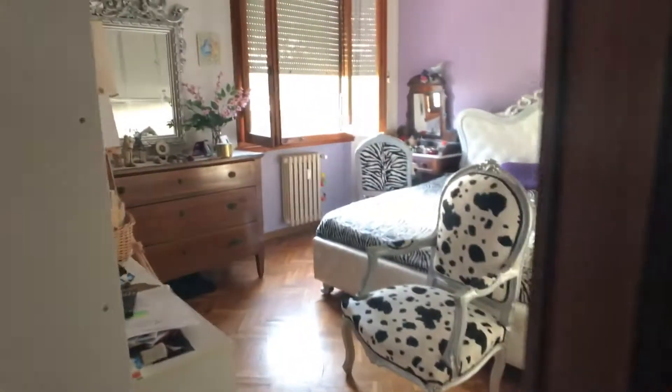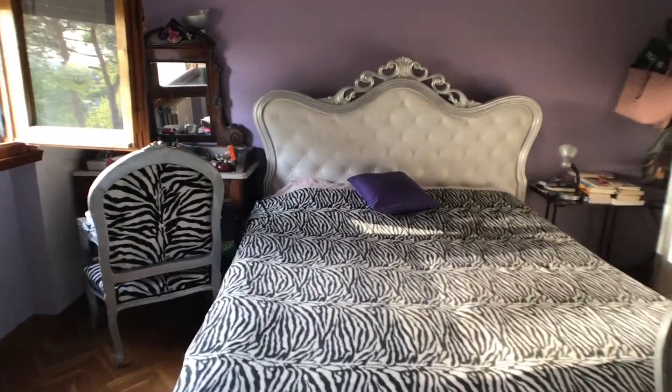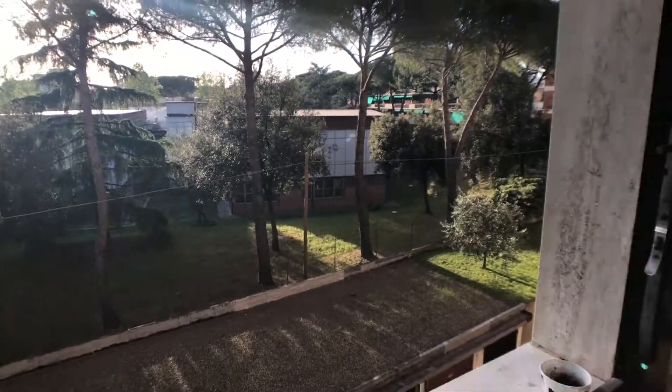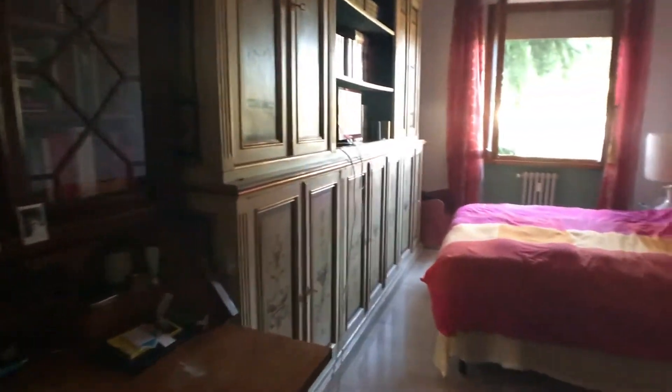Here we have the kitchen, two bathrooms, this is the bedroom Lila, and this is the bedroom Green — verde. Let me show you this bedroom. It's a beautiful sunny room with a huge wardrobe, there is a big double bed, a nice view from the window, and a big television.